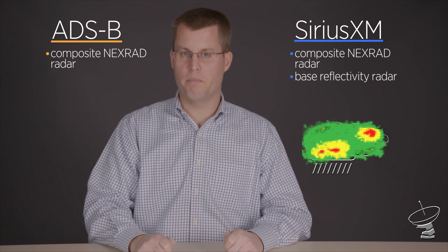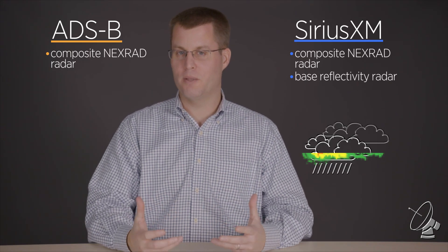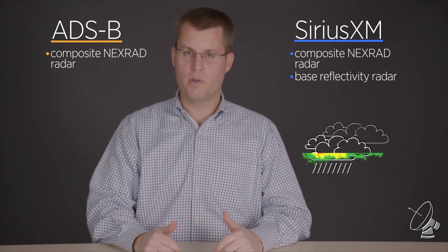Some pilots also like to look at base reflectivity — that's the lowest scan angle from a radar, which in general terms shows what's coming out the bottom of a cloud. With Sirius XM, that's an option as well. It may not be important for everyday flying, but if you're a weather geek who knows what you're looking at, there is some advantage to comparing base versus composite reflectivity.